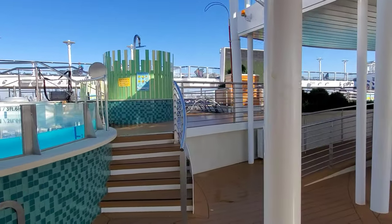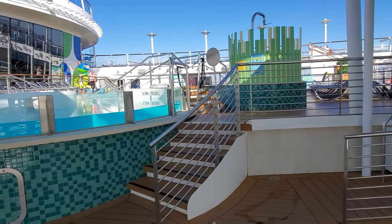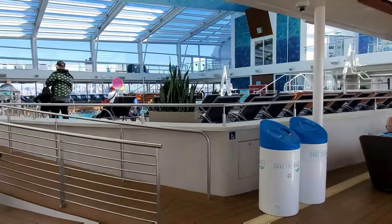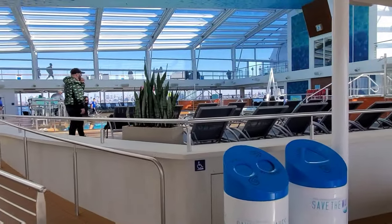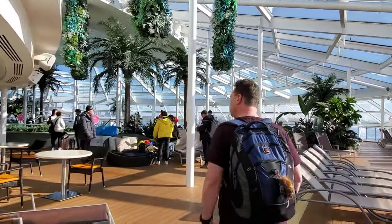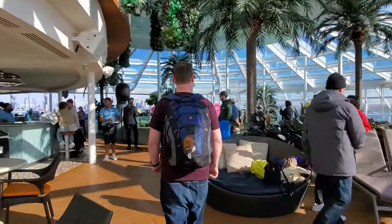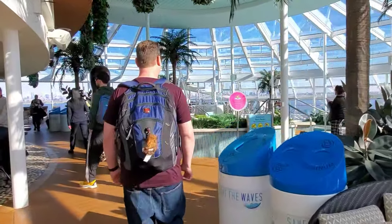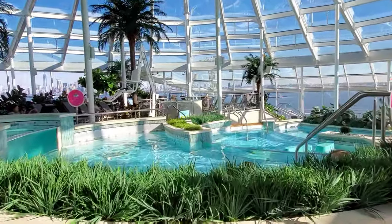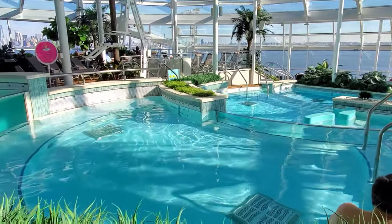Nobody's in the pools — probably because it's 30 degrees out! Here's the indoor swimming area, which is where we'll mostly be until we get to the Caribbean. And here's the solarium — I think Anthem's solarium is way better than the others I've seen. Symphony's just had chairs, not even a pool. This one is so much better.